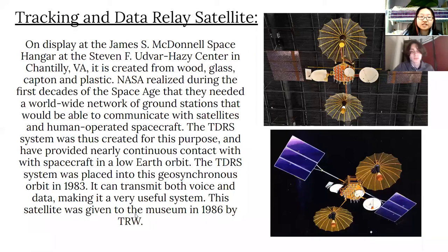The first exhibit is the Tracking and Data Relay Satellite, or the TDRS. It is on display at the James S. McDonald Space Hangar on the Stephen F. Udvar-Hazy Center in Chantilly, VA. It was created from wood, glass, carbon, and plastic.